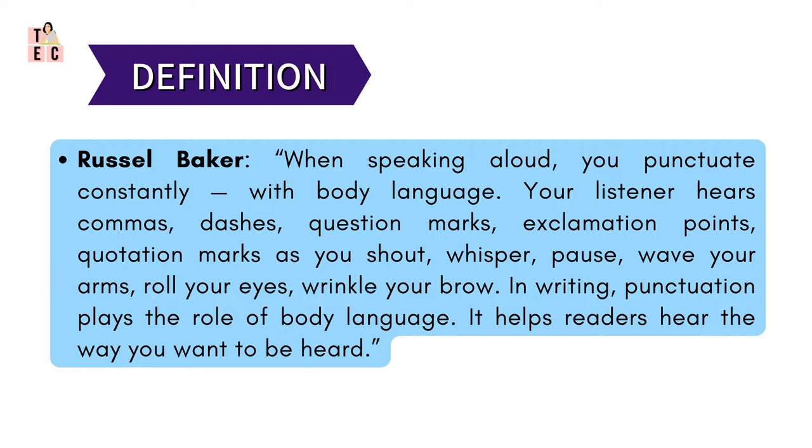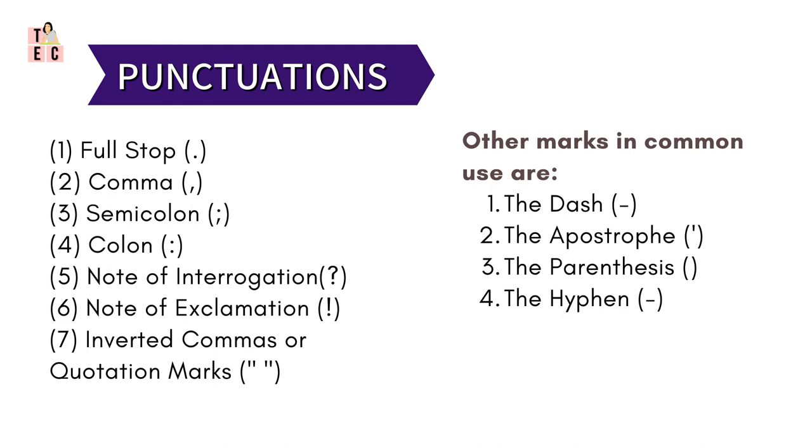Further, Russell says that in writing, punctuation plays the role of body language. It helps the reader to hear the way you want to be heard. He says that in a written language, the words are not falling directly on the ears — it is written. So it becomes obvious for the writer to make the reader feel as if he is reading it. Punctuation marks help him to make the reader hear the written text.